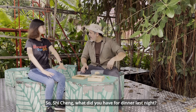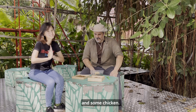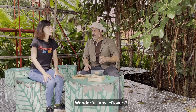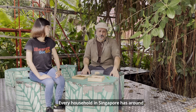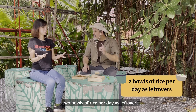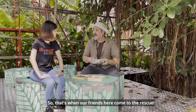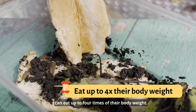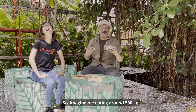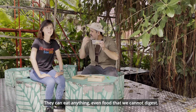So Shi Cheng, what did you have for dinner last night? I had rice, stir-fried vegetables and some chicken. Any leftovers? Unfortunately, yes. You're not alone — every household in Singapore has around two bowls of rice per day as leftovers. That's really wasteful. That's when our friends here come to the rescue: the black soldier fly larvae. These tiny worms can eat up to four times their body weight — imagine me eating around 500 kilos — and they can eat anything, even food that we cannot digest.